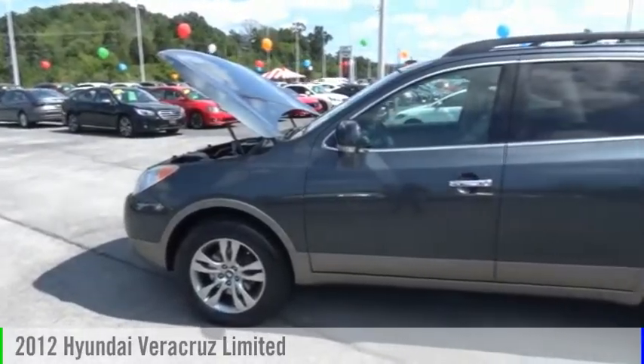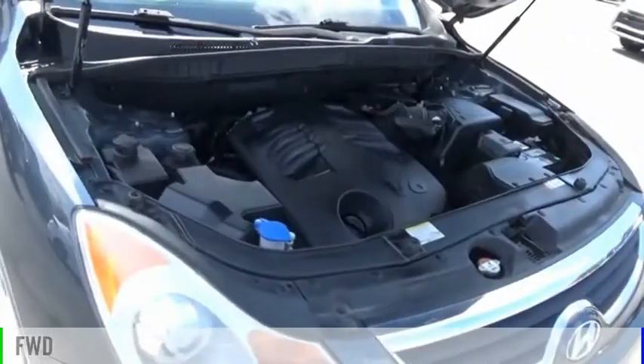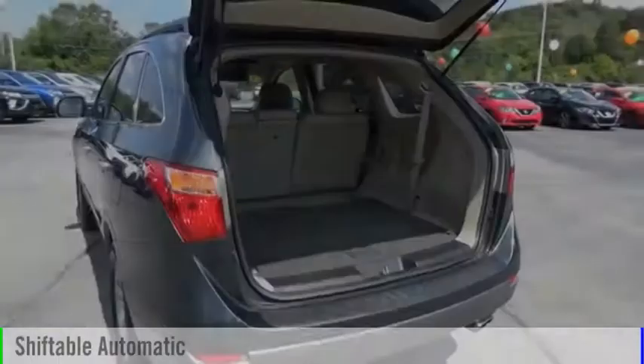Come test drive the 2012 Veracruz. This vehicle is powered by a front-wheel drive, six-cylinder, 3.8 liter engine, and comes with an automatic transmission.